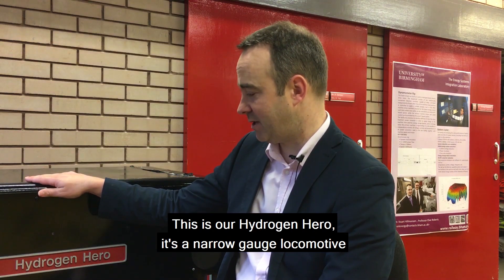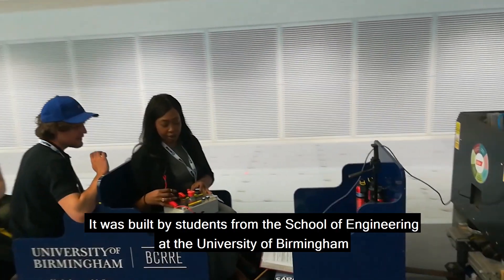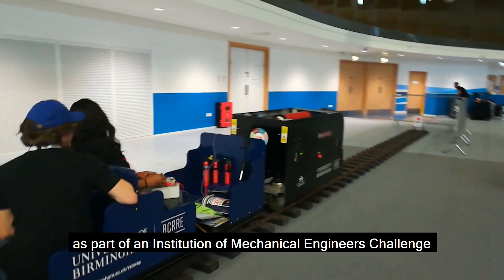This is our hydrogen hero. It's a narrow gauge locomotive. It was built by students from the School of Engineering at the University of Birmingham as part of an Institution of Mechanical Engineers challenge.